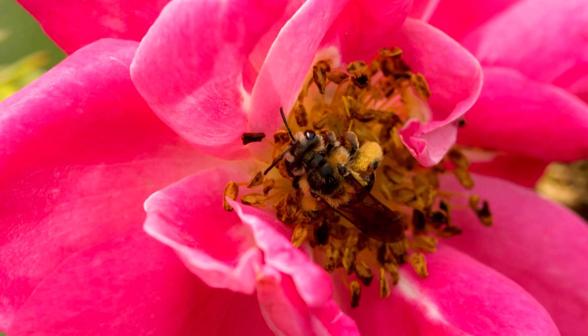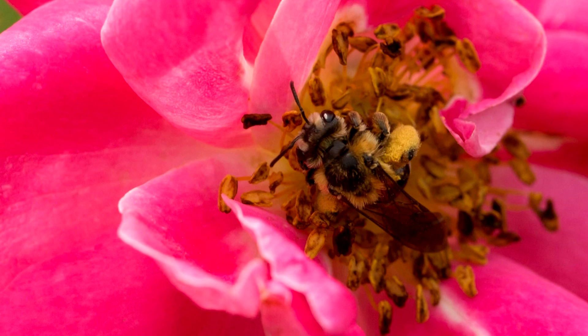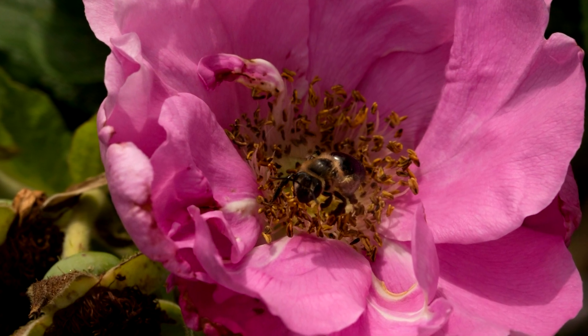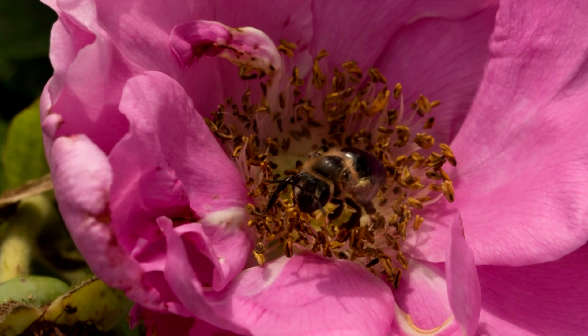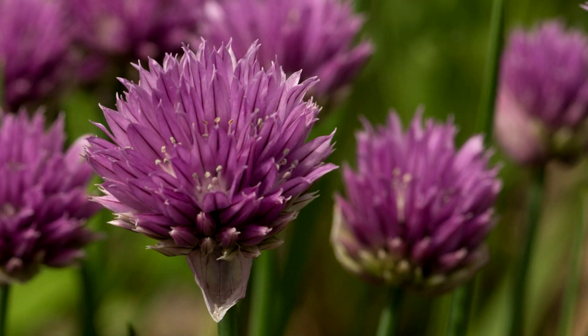The pasture rose flowers in May, whereas the smooth wild rose and swamp rose flower in June. Roses lack nectaries, and as such, these can only offer pollen to Andrenid mining bees.